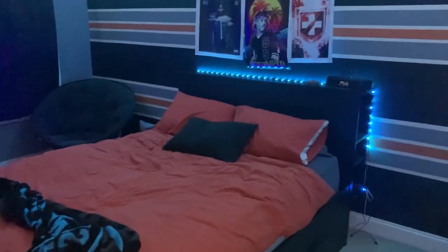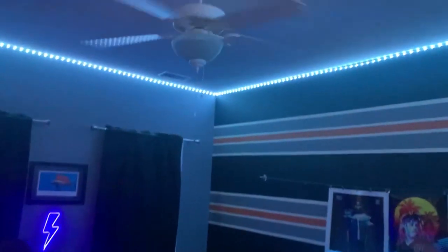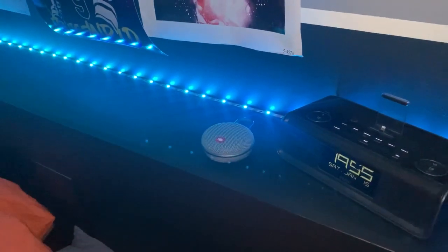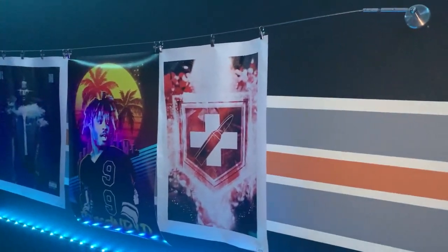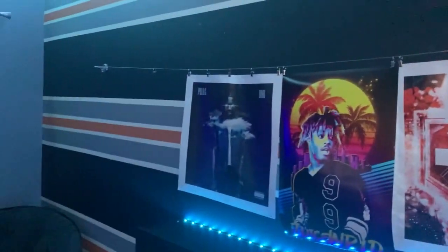So right when you walk in my room, you will see my queen size bed, which is orange and black, kind of to match the vibe of the room. Over here, we have our alarm clock, which is stuck in military time because I do not know how to fix it. And then we have a JBL clip speaker, which is super loud and useful when you're taking showers. And then over here, we have a juggernaut poster from COD, a Juice WRLD poster and a Polo G poster.